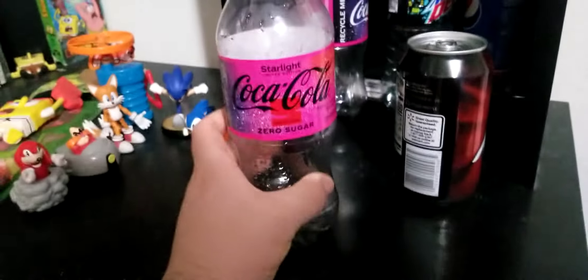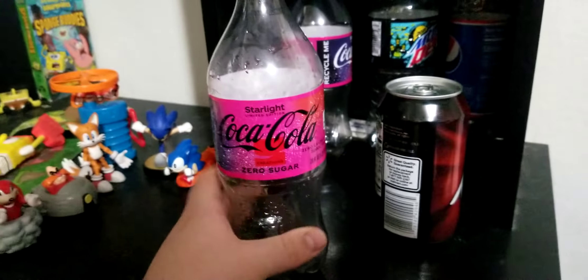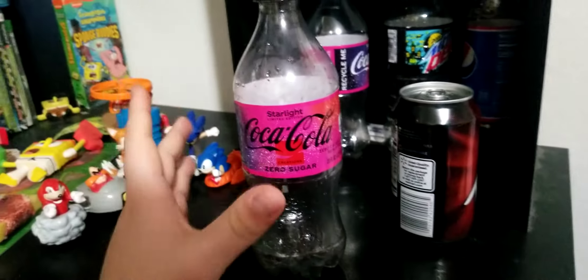Now what if one has a very specific run — a really hard run — and it's hard to find a second bottle? Just go to a bunch of places that you know sell it. Just go to a place that you know has a bunch of them. A good example is this Starlight Coca-Cola Zero Sugar — this for some reason is hard to find in my area, and I actually had one for a very long time.